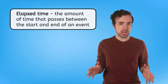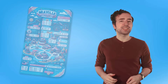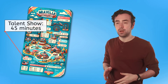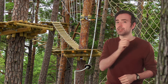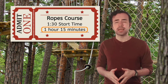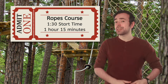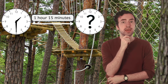Knowing when something starts and when something ends can help us figure out the elapsed time. This is the amount of time that passes between the start and end of an event. Sometimes the schedule will list the elapsed time, like how the talent show is 45 minutes long, or how the Ferris wheel takes 6 minutes. And some events have the elapsed time and a start time listed, like the ropes course. I have a pass that lets me start the ropes course at 1:30 and climb for an hour and 15 minutes, but it doesn't give me the end time. If we know the start time and the elapsed time, how can we figure out the end time?